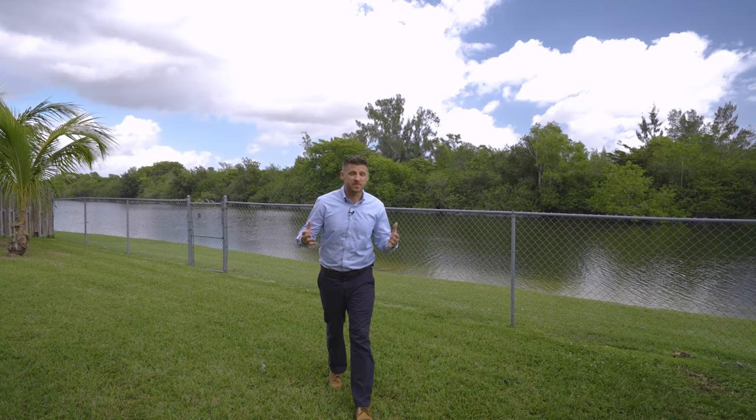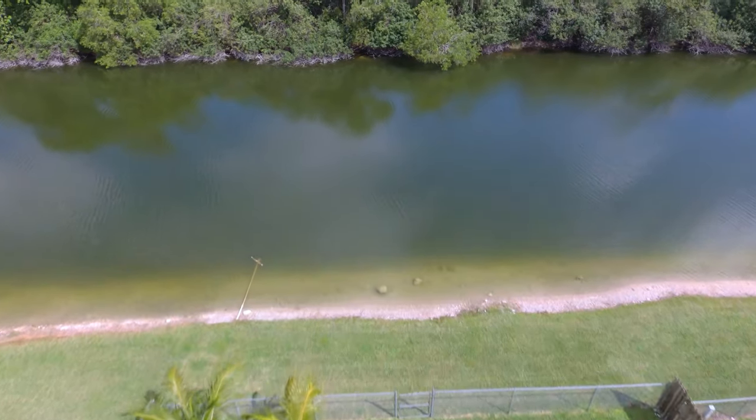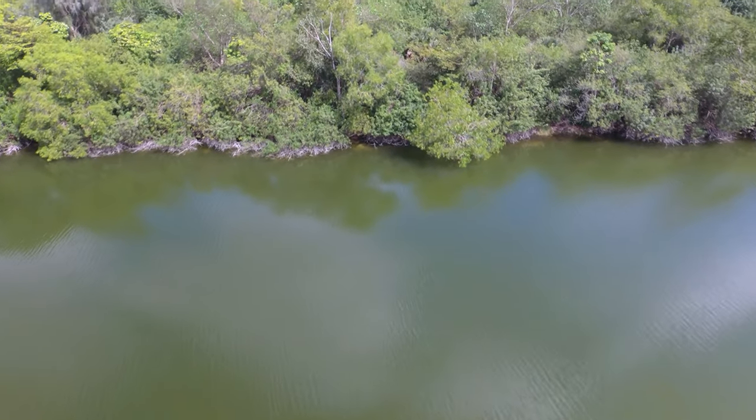Now, what we just spoke about is something you see in a lot of homes, but what you don't see in a lot of homes is this huge fenced-in backyard that's on the water, backing to a preserve — so no rear neighbors.